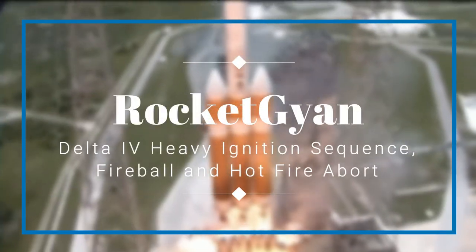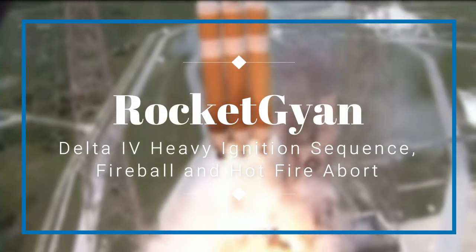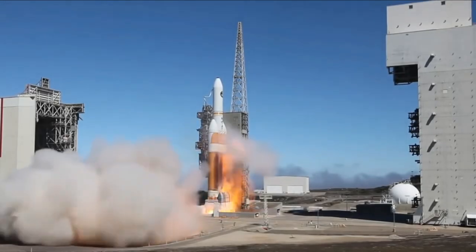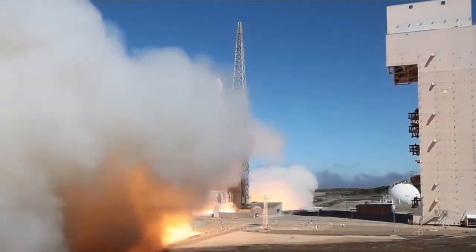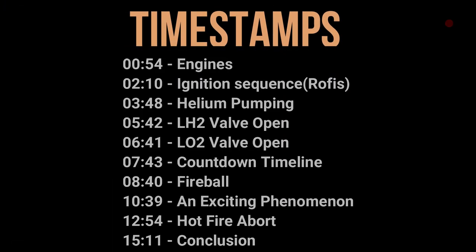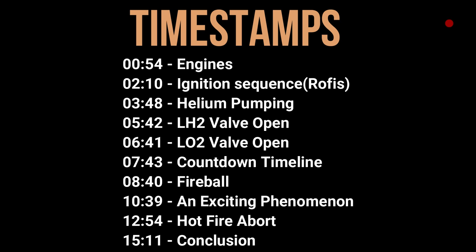Greetings fellow earthlings, welcome back to Rocket Gyan, my fellow space tubers. Today we have a very interesting thing to discuss about the beautiful Delta IV Heavy's ignition sequence. Since this is a long video, I have all the timestamps here on the video as well as in the description so you can check them out.